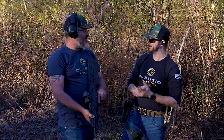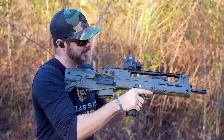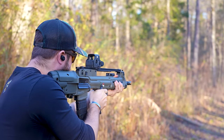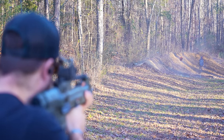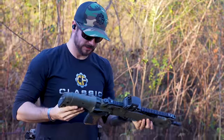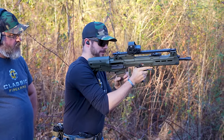Moving to the Springfield Hellion — one nice feature is the chamber visibility. You can clearly see into the chamber to verify it's clear, and you can even do a chamber check easily. Loading the Hellion, the narrow magwell wasn't as problematic as expected — you can scoop the mag right in. The bolt release feels a little funky but manageable.